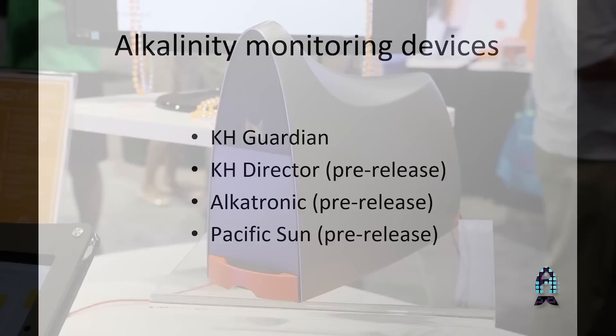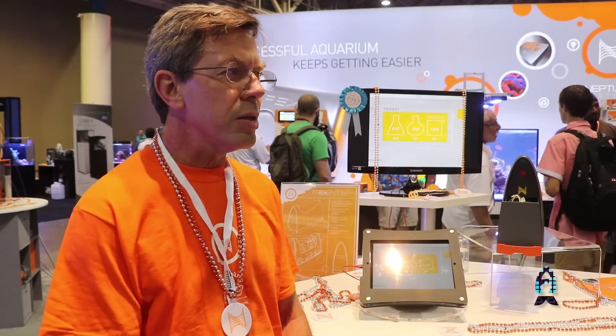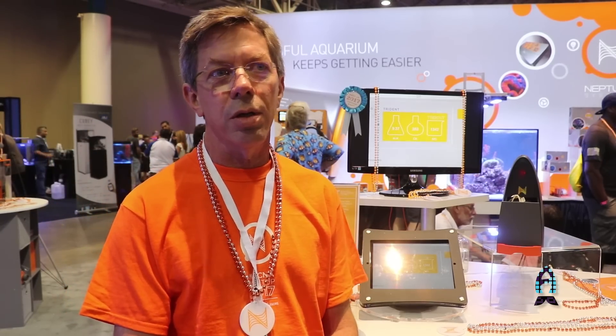We've worked all that out and I'm very proud of this. There are a number of other alkalinity measuring devices either on the market or coming to market — those all use a pH probe for alkalinity detection. I chose not to use a pH probe because there are a lot of maintenance issues: calibration considerations, drift, and fouling over time. Instead, I chose to use an optical method with an LED light source and a light detector that is virtually maintenance-free. These are silicon devices that never wear out and don't need any maintenance, unlike the pH probe-based units.